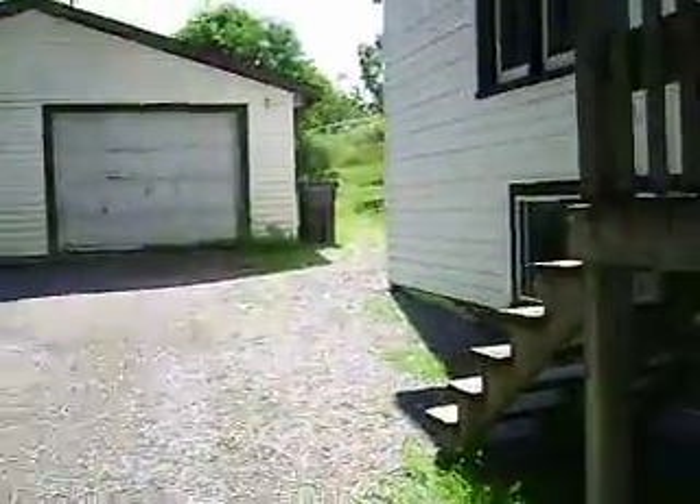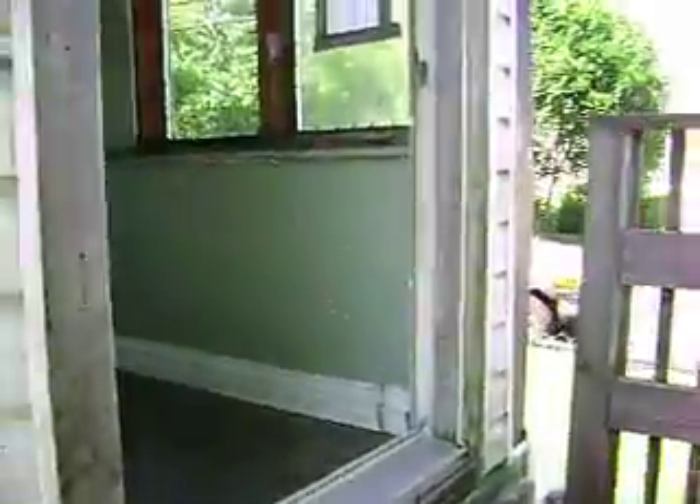A lot of vinyl windows here, some of them are still the originals. That's access into the lower level so you don't have to go down through the little crawl space that I'm going to show you.